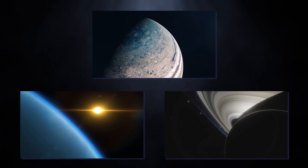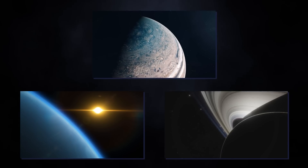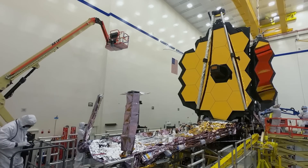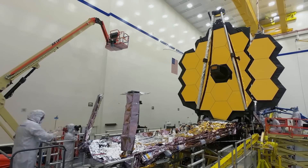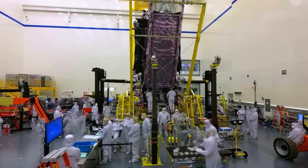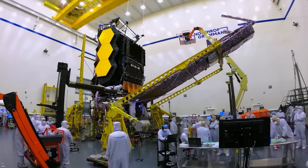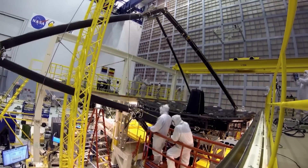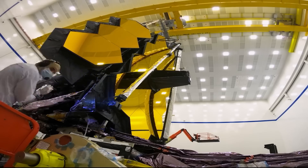JWST can observe objects in the solar system — including Mars, Jupiter, Saturn, Uranus, Neptune, Pluto and their satellites, comets, and asteroids — at an angle of more than 85 degrees from the Sun, and beyond the orbit of Mars. It is also designed to observe opportunistic and unplanned targets within 48 hours of a decision, such as supernovae and gamma-ray bursts. With a life expectancy of 20 years, there is still much that JWST will help us learn, and scientists are hopeful the telescope will uncover more massive galaxies and provide data about what happened after the Big Bang.